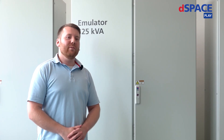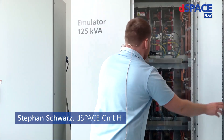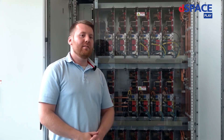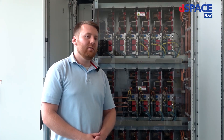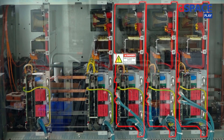Welcome to the live demo. I'd like to start with the introduction of the emulator rack. The emulator rack contains 17 load modules in total. Since the power requirement of the onboard charger we want to test today is only 11 kW, it is sufficient to use only five load modules. We use three load modules to simulate the AC grid voltages and two load modules to simulate the high-voltage battery.